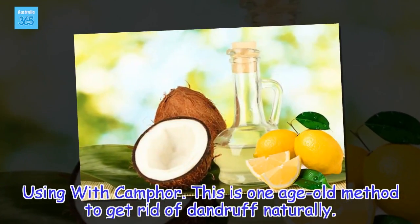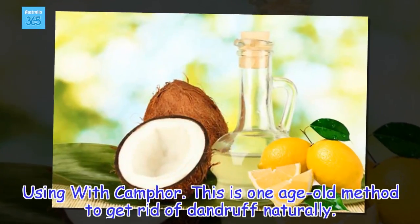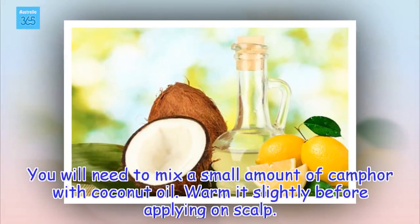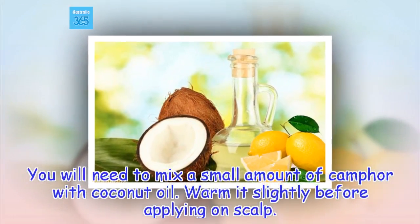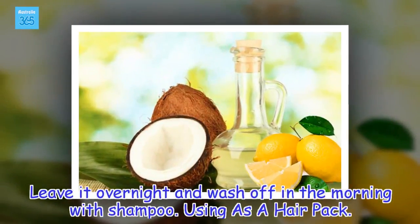Using with camphor: This is one age-old method to get rid of dandruff naturally. You will need to mix a small amount of camphor with coconut oil, warm it slightly before applying on the scalp. Leave it overnight and wash off in the morning with shampoo.